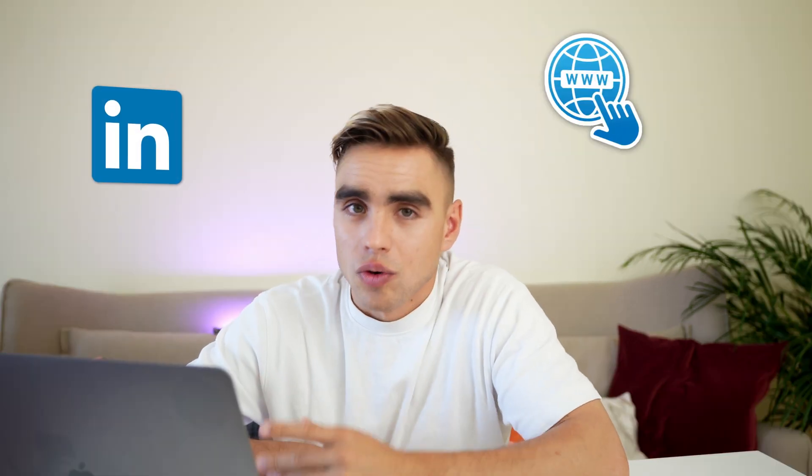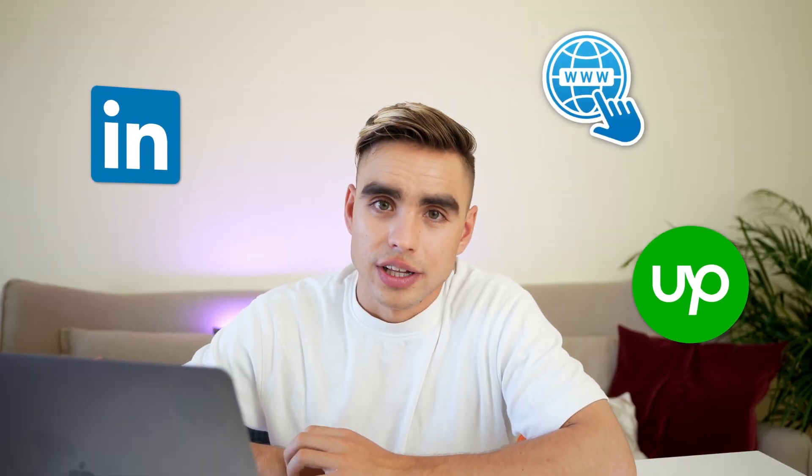Part one is done. We know what we want and have our job posts. Part two is sourcing. It kind of goes downhill from there with all of the manual repetitive work, but don't worry, I got you covered. First, let's distribute this job post across different platforms — that's LinkedIn, our website, Upwork — and wait for the candidates to trickle in.